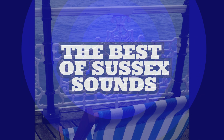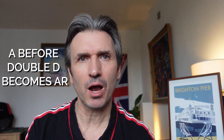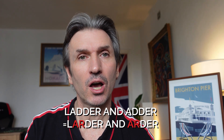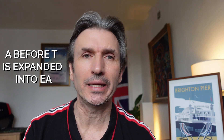Here's a summary of the best of Sussex sounds. First, 'a' before double d becomes 'r', whereby 'ladder' and 'adder' are pronounced 'larder' and 'arder'. Next, 'a' before 't' is expanded into 'ea'.